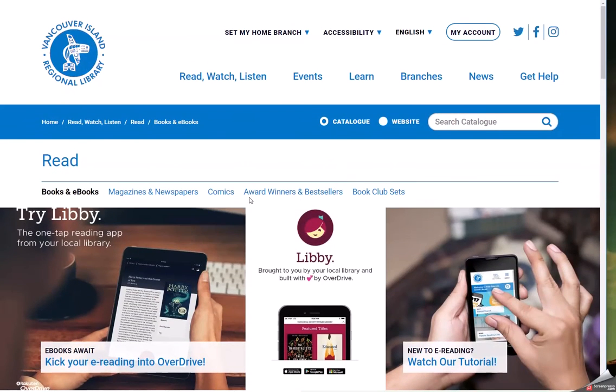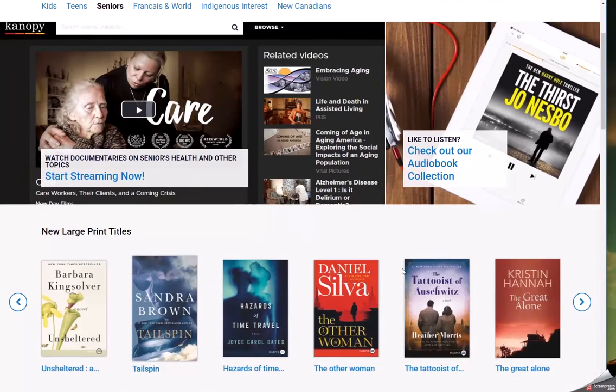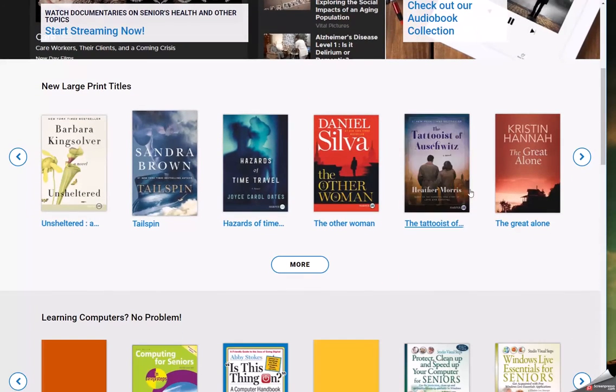Using the Seniors page carousel as an example, you can find carousels catered specifically for this audience. In some cases, you can even filter the carousels by type, such as books, audiobooks, movies, and more.